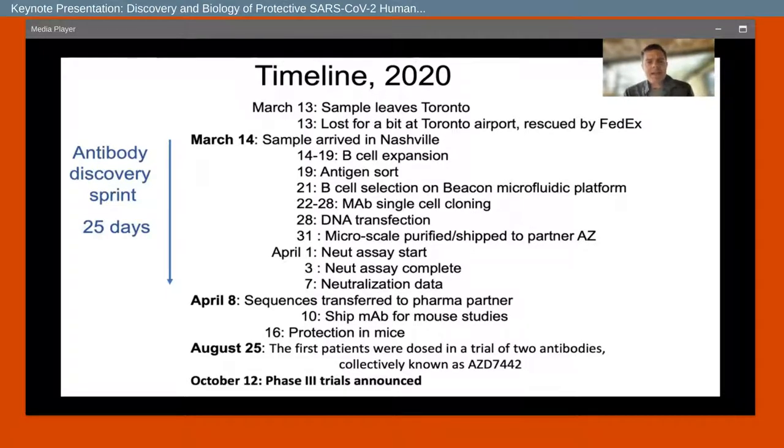The sample I'm going to speak about today came from individuals who were infected in Wuhan, China in December 2019. They traveled to Toronto, Canada, and by March they were convalescent – about 50 days out – and therefore had circulating memory B cells. We obtained the sample in collaboration with investigators in Toronto. That sample was lost for a bit at the airport but eventually arrived in Nashville with the help of FedEx Special Operations.